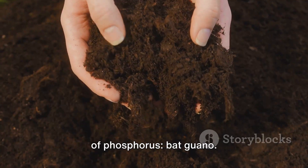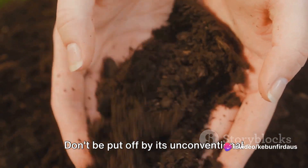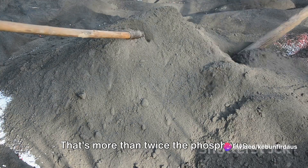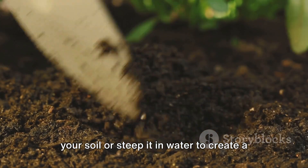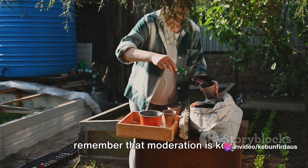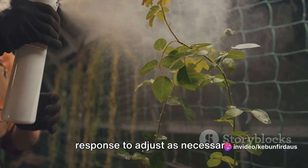Next up, we have a rather unique source of phosphorus: bat guano. This exotic fertilizer is actually the excrement of bats, specifically those that consume a diet rich in insects. Don't be put off by its unconventional origin though. Bat guano is a powerhouse of nutrients, particularly phosphorus, with percentages reaching up to 16% — that's more than twice the phosphorus content of fish meal. To use bat guano in your garden, you can either mix it into your soil or steep it in water to create a nutrient-rich tea which can be sprayed directly onto your plant's leaves. When using these natural fertilizers, remember that moderation is key. Too much phosphorus can lead to nutrient imbalances and harm your plants, so always follow the recommended application rates and observe your plant's response to adjust as necessary.